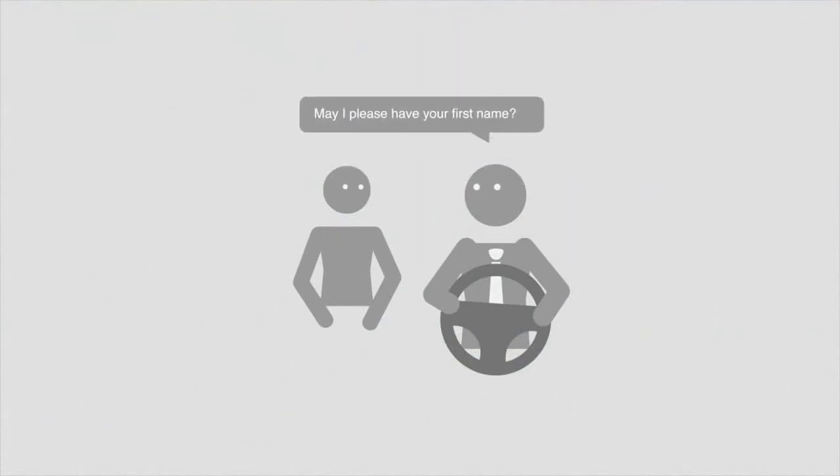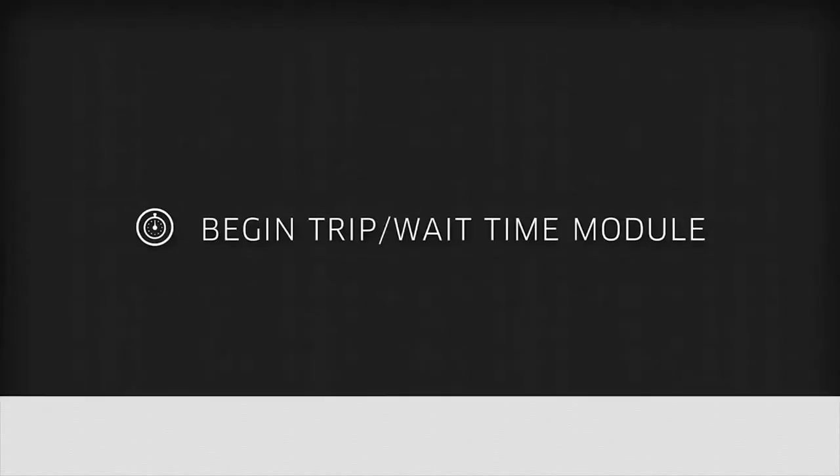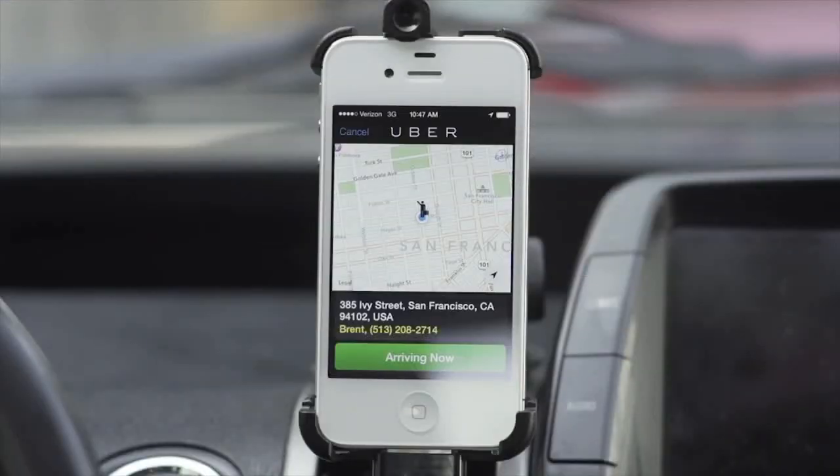You should also make sure you have the correct rider before you start the trip. Simply ask for their name, and if they respond correctly, you can be very certain you have the right person. Cancel trip module: if at any point you do need to cancel a trip, do not press Begin Trip and then End Trip.